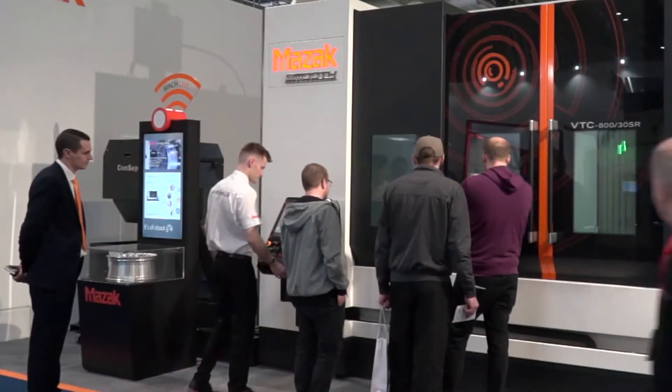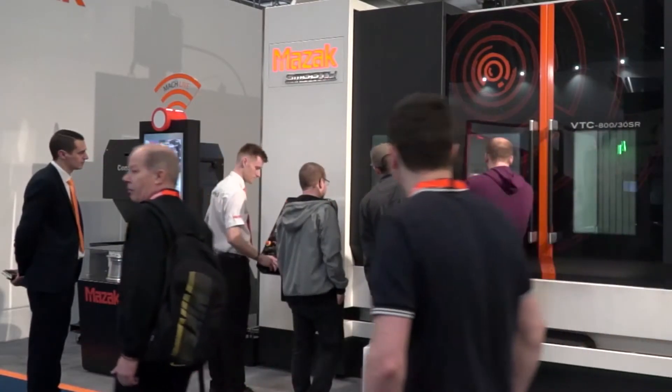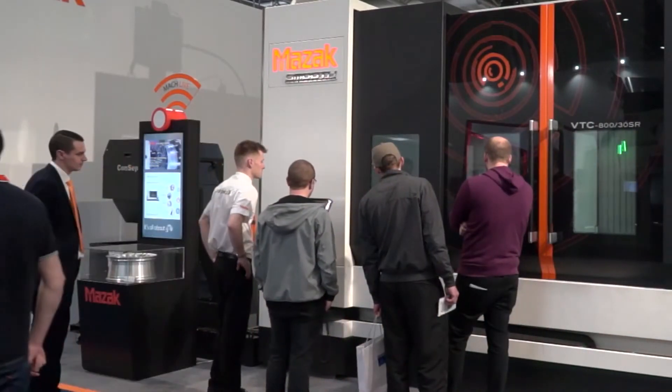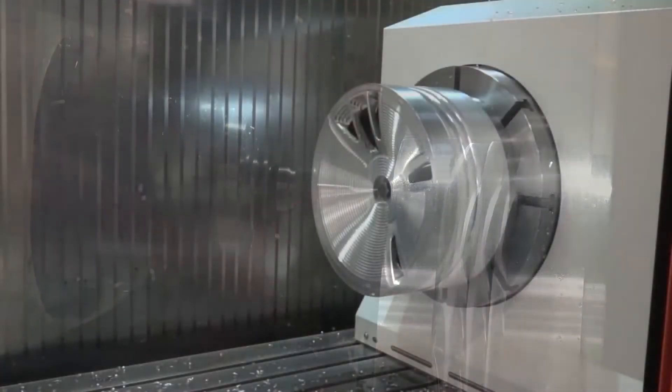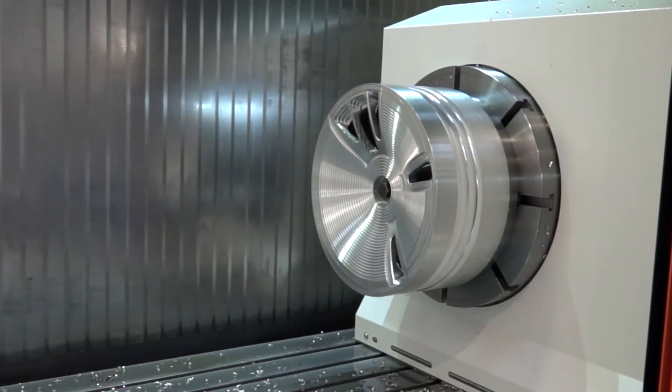Do you think it's going to be a bit of a draw this week? I know it's very early still on Monday morning — do you think this machine's going to be one that people are going to stop by and look at? Yeah, I believe so. For the general subcontract sector, it really opens up a lot of doors for us. And is that your wheel it's making on there? Off the Bentley? I think it's off your Bentley, Paul. Thank you very much. We'll catch up with you throughout the week. So there we have it — it's the VTC 800.